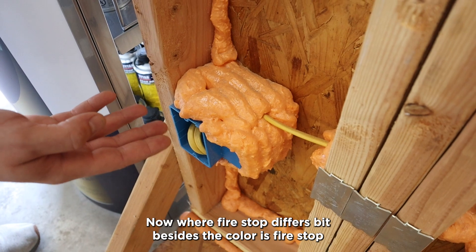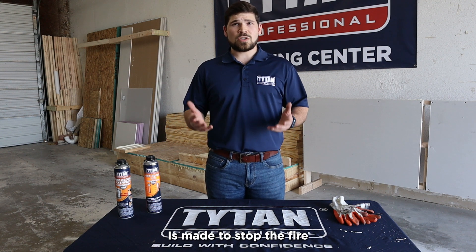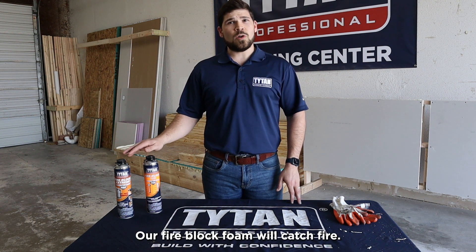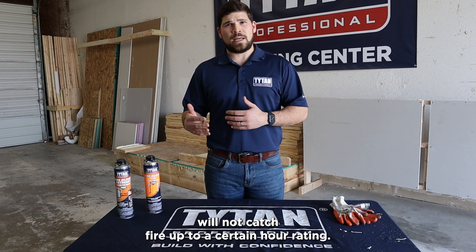Where fire stop differs, besides the color, is that fire stop is made to stop the fire. Our fire block foam will catch fire, whereas a fire stop foam will not catch fire up to a certain hour rating.